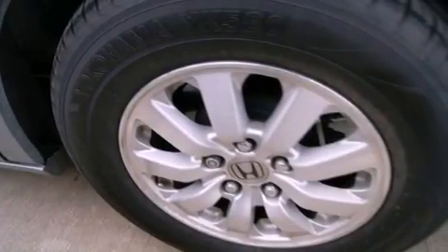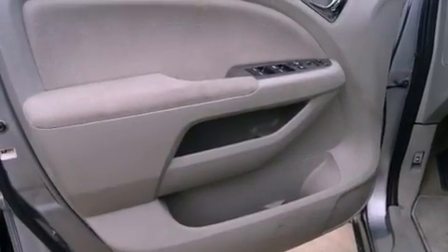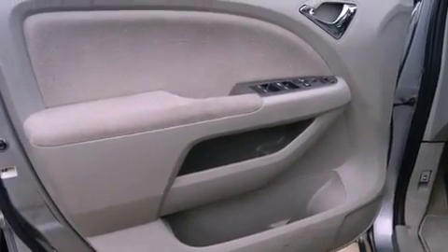A security system, an illuminated passenger side vanity mirror, a stability control system, air conditioning with automatic climate control, and alloy wheels.